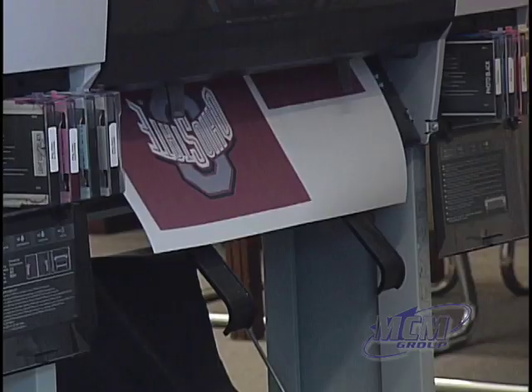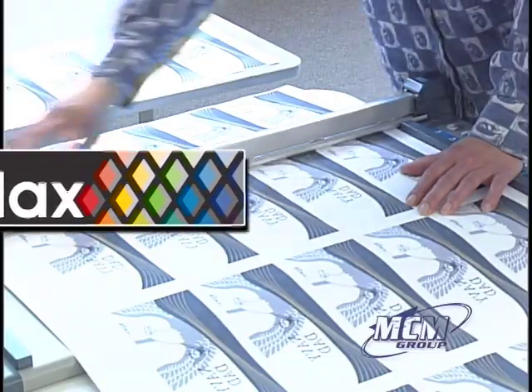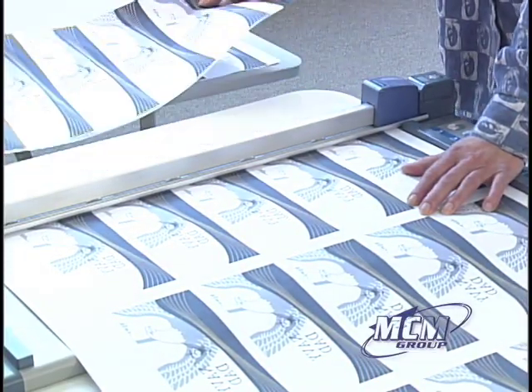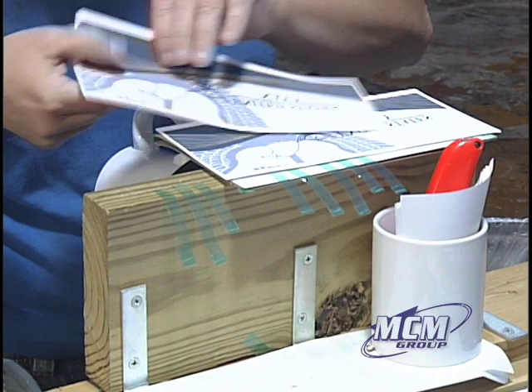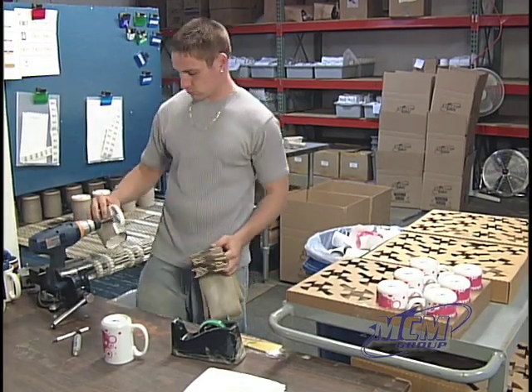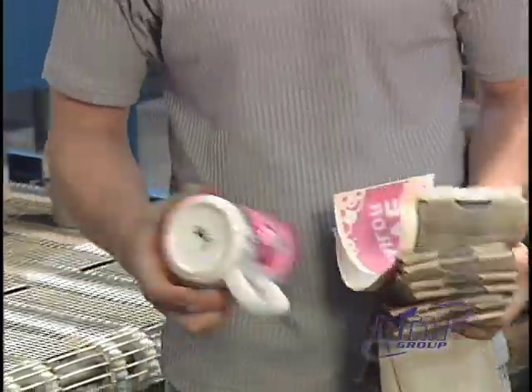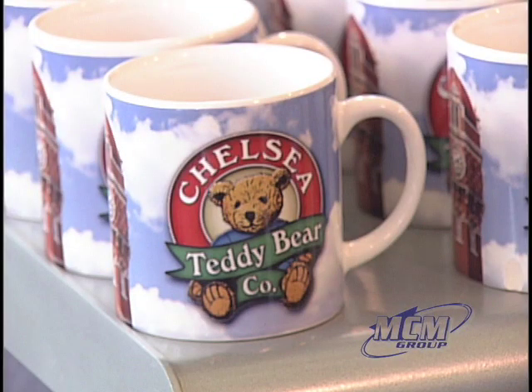Over the years we've been able to develop proprietary decoration methods that truly set us apart from our competition. For instance, our ColorMax process — which took us about five years to develop for decorating coffee mugs — allows us to do full color, striking graphics on ceramic mugs with really low minimums, and that's important to our customers.